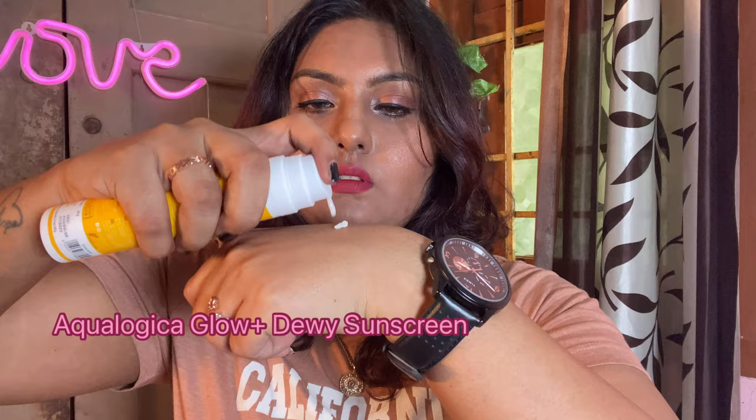The first products I wanted to show you are these two sunscreens. One is from Aqualogica Glow Plus Dewy Sunscreen, the other one is Derma Co 1% Hyaluronic Acid Sunscreen Aqua Gel. Both are of gel consistency and they don't give white cast — they are actually very good.